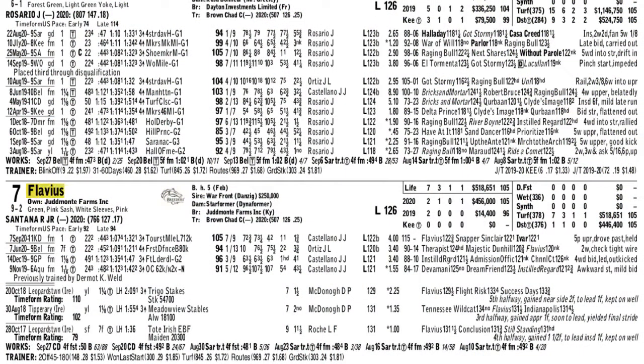Here at Keeneland for our Keeneland Select Race of the Week, it's the Grade 1 Shadwell Turf Mile. I'm going with Flavius in here, one of several running for the Chad Brown stable. First, you start with the trainer, Chad Brown.